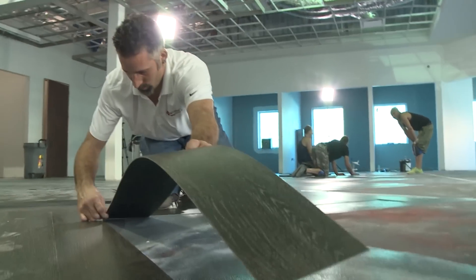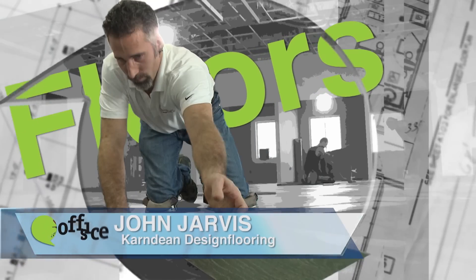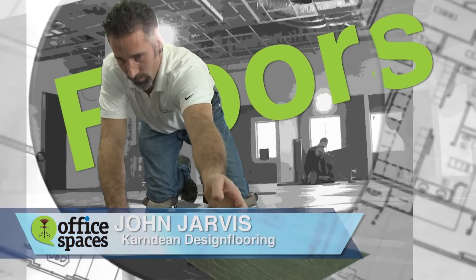I've chosen Karndean Design Flooring because they've been in the flooring business for over 40 years and are considered one of the leaders in LVT. I'll be working with John Jarvis of Karndean Design Flooring to install the floor.